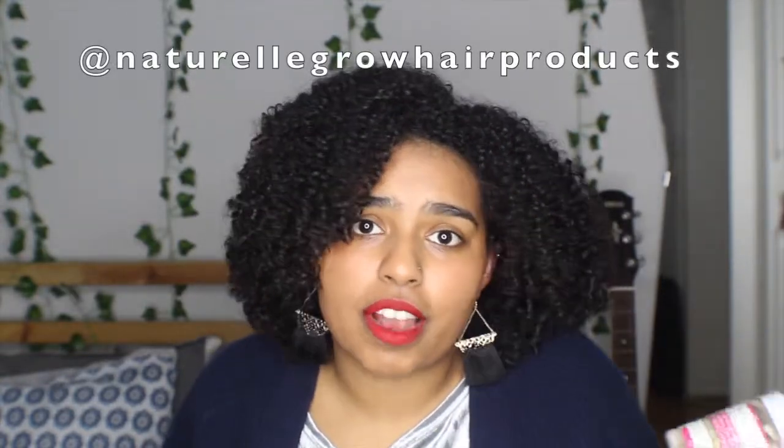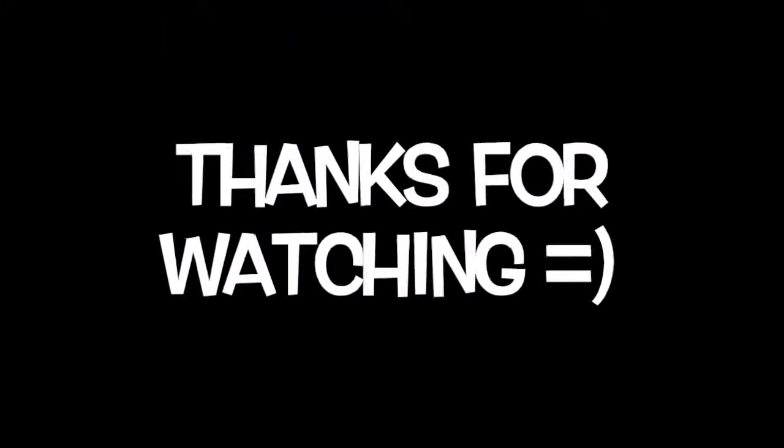Just so you know, this is not a sponsored video at all. I've just been using this company for a long time, and I really love the work and the love that goes into these products. Check them out — check out their Etsy shop or their Instagram, Naturale Grow. I'll put down the information below. I hope this video was helpful, and I hope you really give this brand a try. Thank you so much for watching This Curl Life, where you can learn to love your hair one curl at a time.